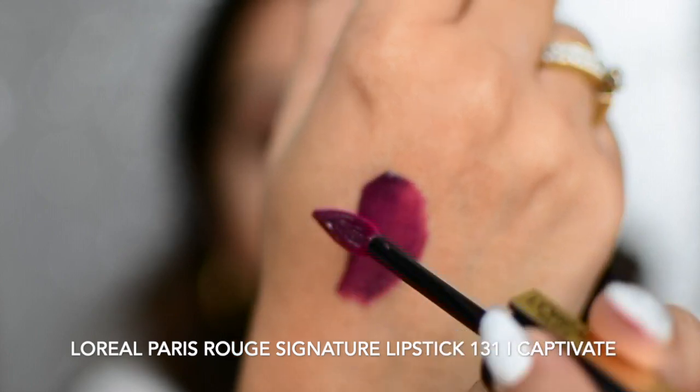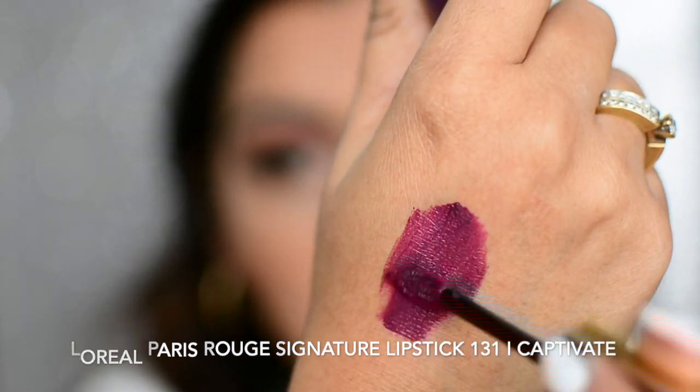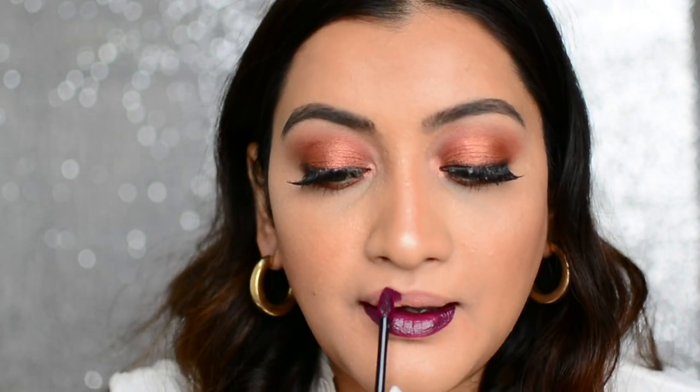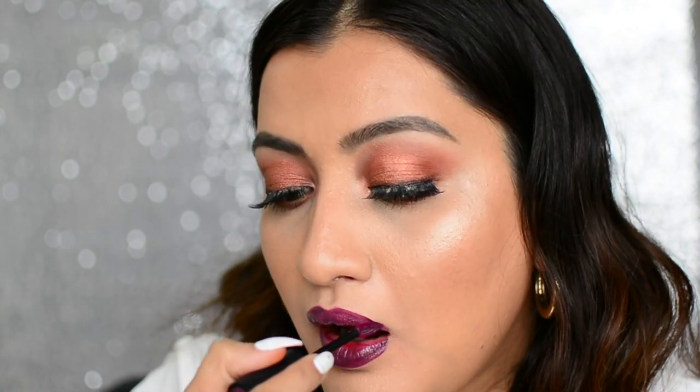The next shade is 138 — I Captivate — definitely one of the more captivating shades. It has a detailed undertone of both plums and berries. Add a pop of color to your black and grey outfits with this captivating shade. This is how I Captivate looks on me. Now let me take you through all the existing shades with lip swatches for those.